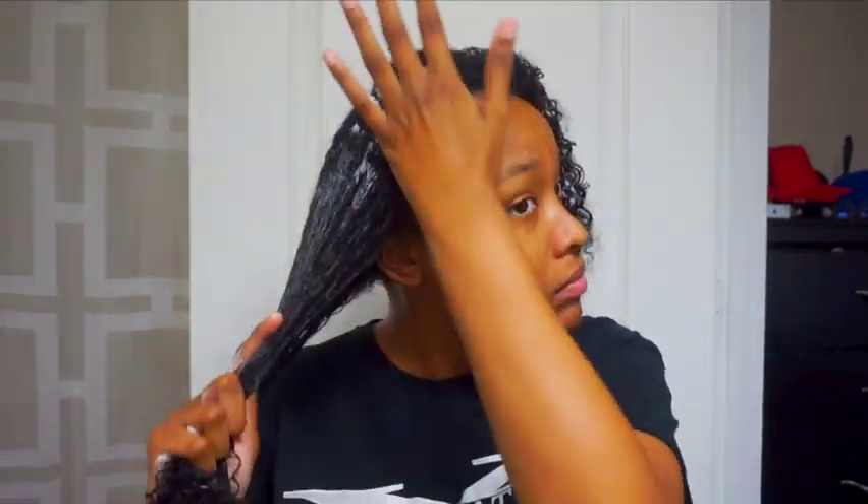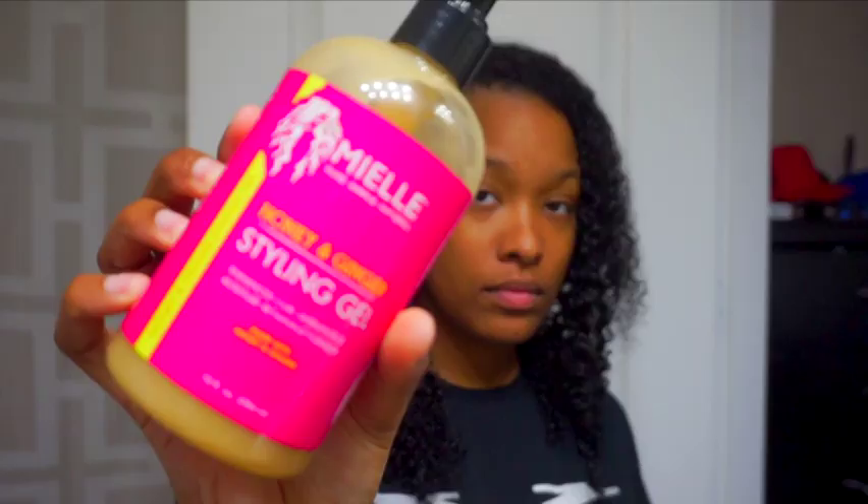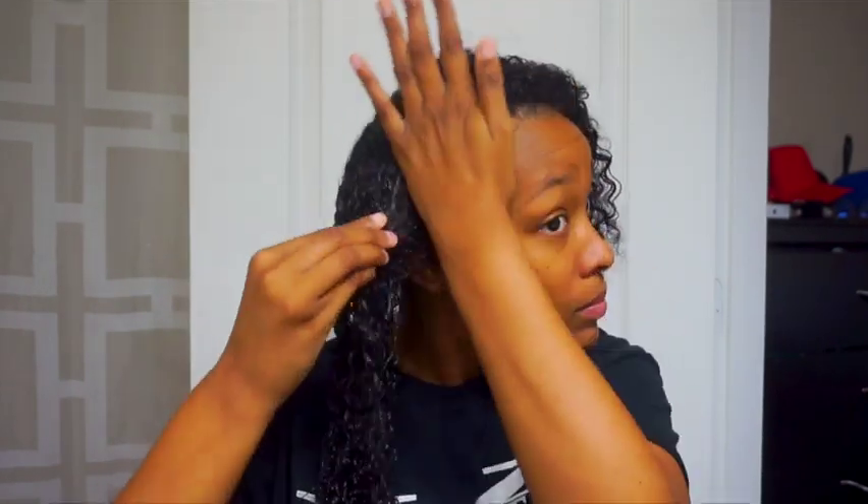Now I'm getting ready to style my hair. I'm doing my old faithful LOC method: first going in with Lovely Bees Leave-In Conditioner, then after the leave-in I go in with the Aunt Jackie's Curl La La Cream, and then after that I go in with the Mielle Organics styling gel to lock everything in place.